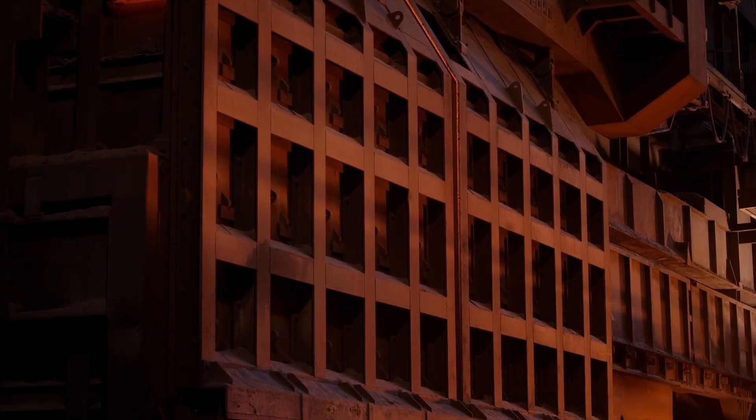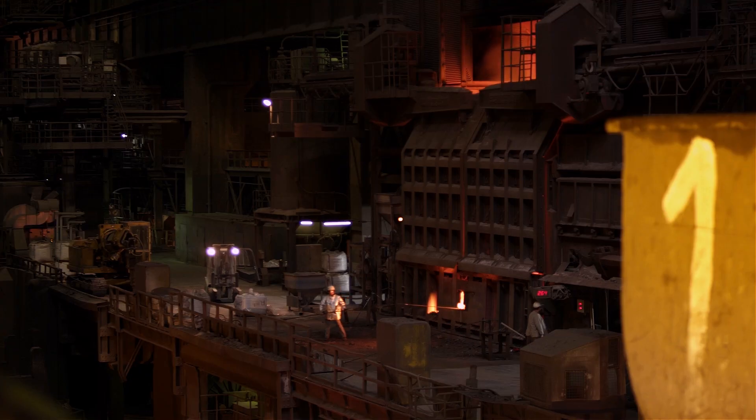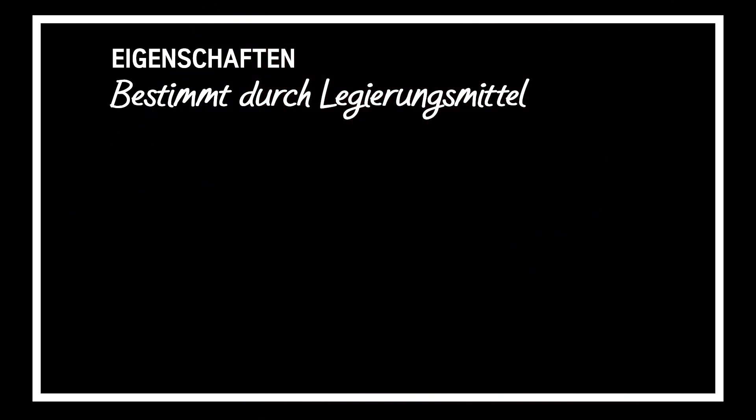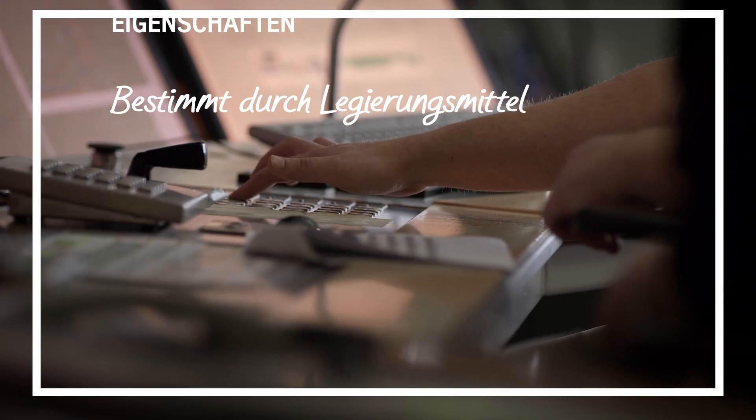The steel is given its specific properties in secondary metallurgy. The addition of alloying agents, such as nickel, chromium, manganese or aluminum, can influence hardness, toughness, formability and corrosion resistance.